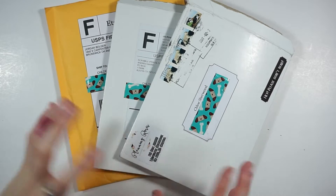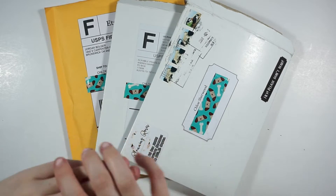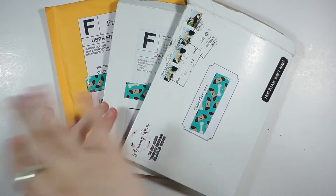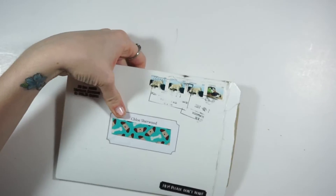Hey guys, welcome back to my channel. I have a really small haul today — I have three orders coming in on Thursday and I've already put up a video late this week, so I didn't want to wait. That also means there will definitely be a haul next week, so look forward to that. Let's go in the opposite order — I got that one today, so let's start with the one I got first.